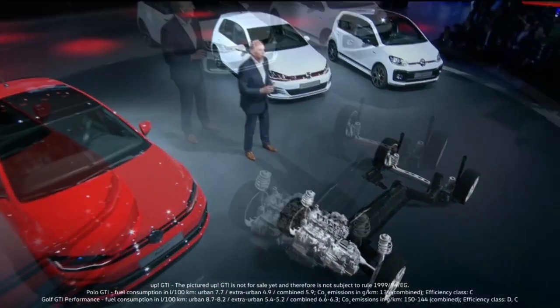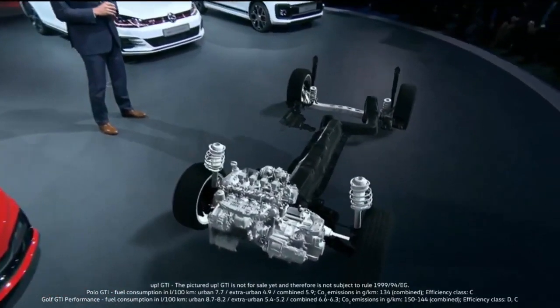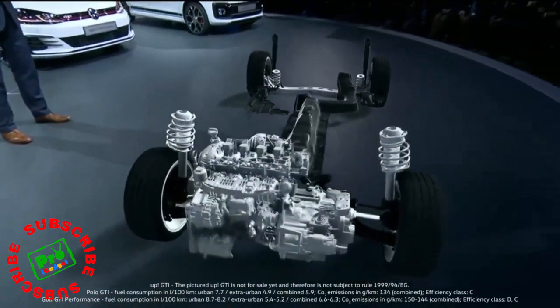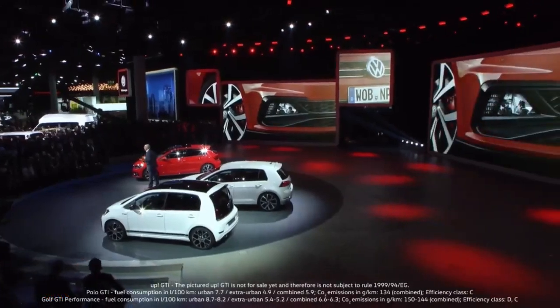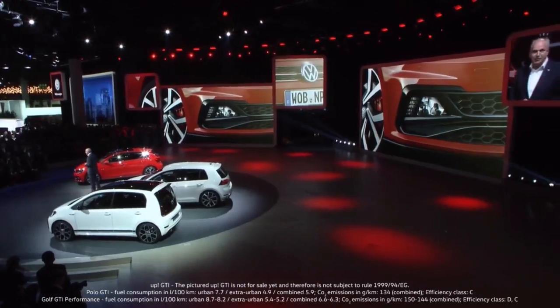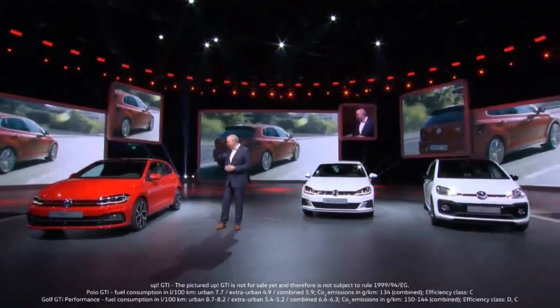The modular transverse toolkit, or MQB, features the latest driver assist systems such as front assist, adaptive cruise control, and a blind spot sensor. The optional LED headlights with a red stripe are the perfect fit for the Polo GTI, emphasizing its character. Believe me, it's great fun to drive.